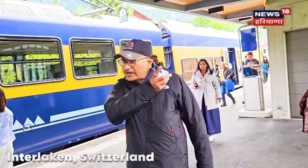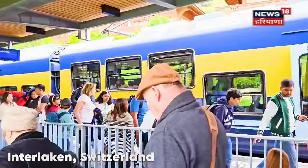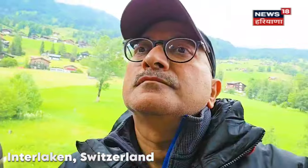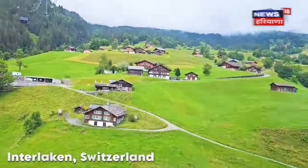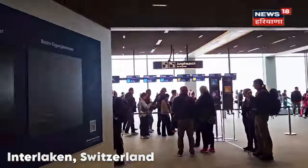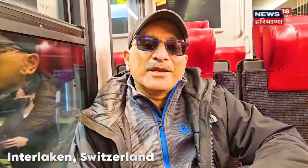We are heading to the Grand Port. We will take the gondola ride from here, then take a cog train to get to the Eiger Glacier. We are now going towards the Top of Europe, which is Jungfraujoch.